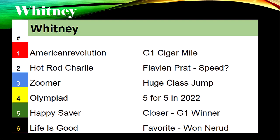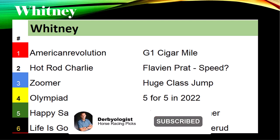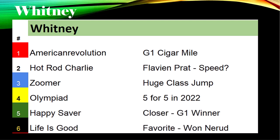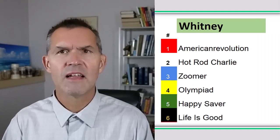Happy Saver closed in the Met Mile, another big race for older horses. The winner of that race, Flight Line, is pointing to the Pacific Classic. Then you've got Life is Good, the most likely favorite. He comes in off a victory in the John Nerud, after a disappointing effort overseas earlier this year. He did win the Pegasus World Cup. That's your six-horse field for the Whitney Stakes.